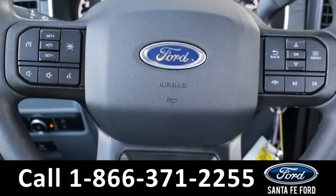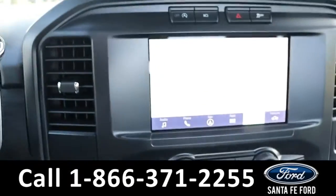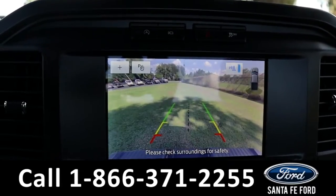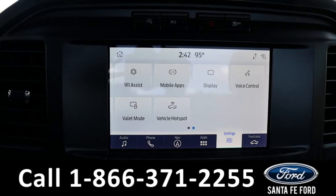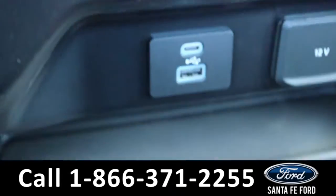The steering wheel has Bluetooth, cruise, and media controls. The media center features an LCD touch screen that displays the backup camera and backup sensors. It has AM/FM radio, SiriusXM satellite radio, and navigation, as well as USB and Apple ports for more media options.